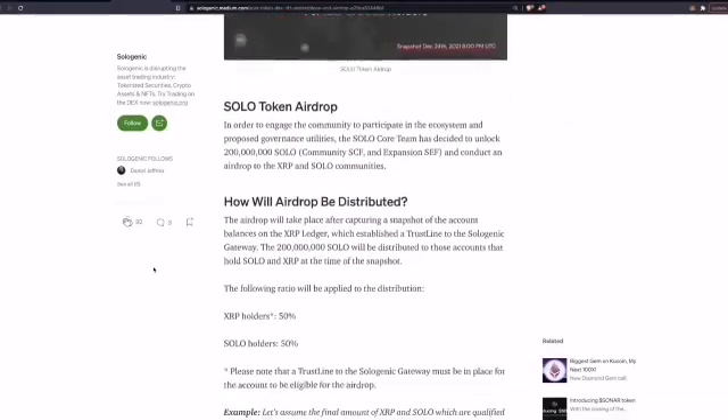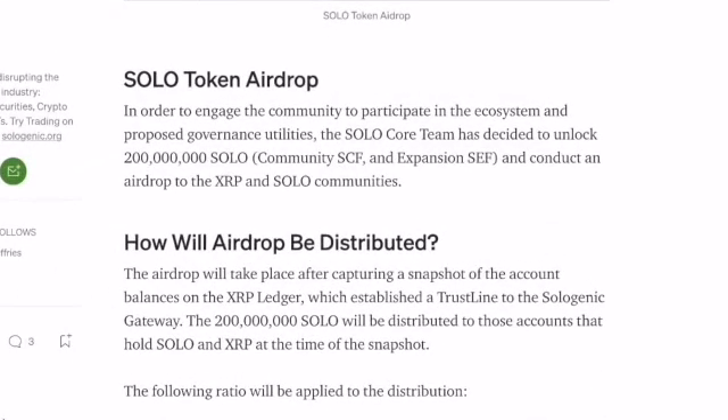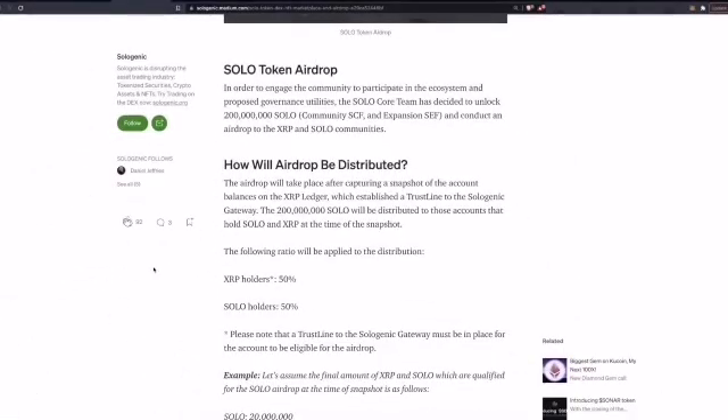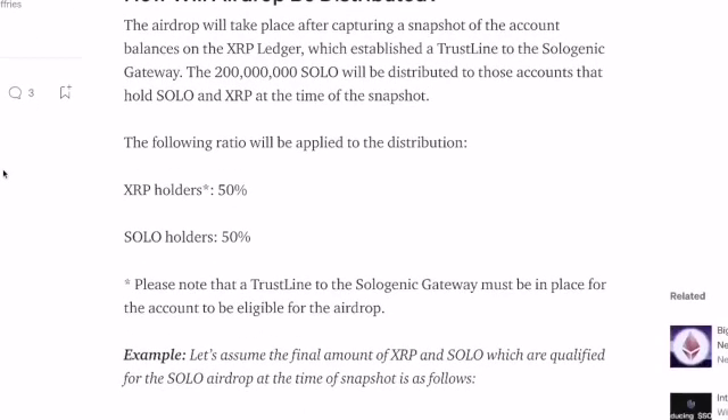Looking at the details of the airdrop: in order to engage the community and proposed governance utilities, the Sologenic core team have decided to unlock 200 million SOLO. The airdrop will take place after capturing the snapshot of account balances on the XRP Ledger which have enabled the trust line to the Sologenic gateway. The 200 million SOLO will be distributed to accounts that hold Sologenic and XRP at the time of the snapshot, with the ratios split 50/50.